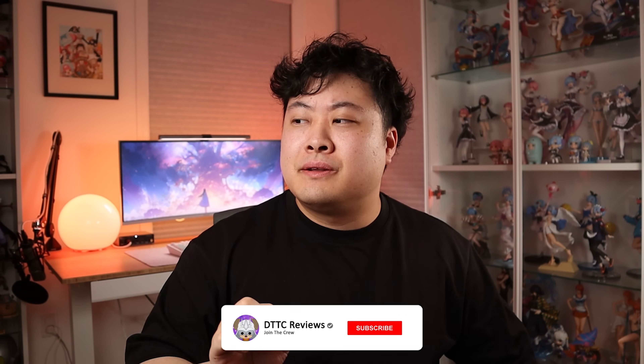Hey guys, it's Derek here. So 2023 has finished and now we're going into 2024, which means more pre-orders to go through. I might also be slowing down just a little bit this year, and I'll kind of explain why when we go through each month, but let's get into it.